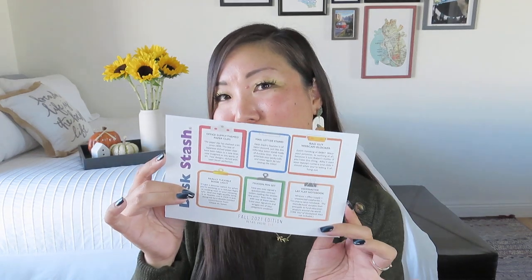Right on the little label sealing it, it says contents: colorful, cool, very, very useful workspace happiness. So on top we have our little product cards — just a little card that tells us all about Desk Stash. There's usually five to seven unique office supplies and desk accessories suitable for both men and women. The goal of Desk Stash is to inspire you to work from home or in the office more creatively, have fun while doing it, and make your colleagues admire your workspace style, good taste and whimsy. This fall 2021 edition has a total retail value of $75, which is pretty good.